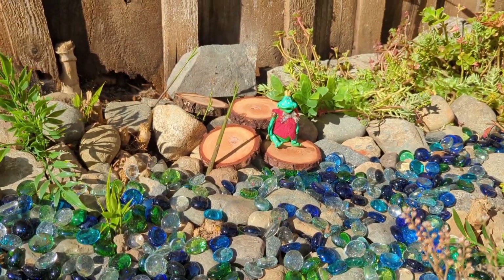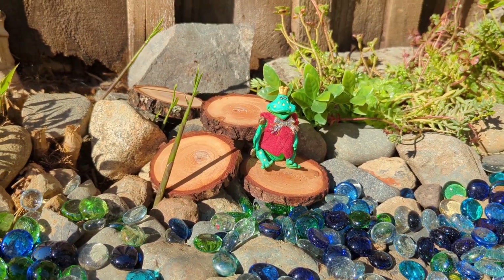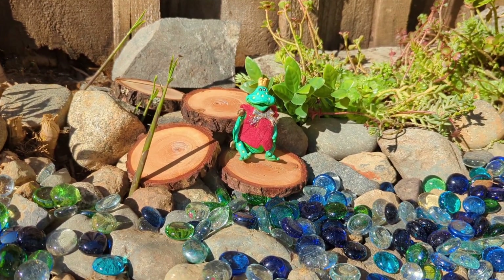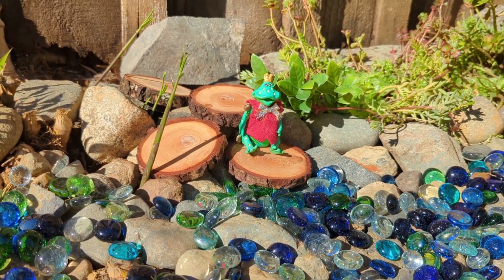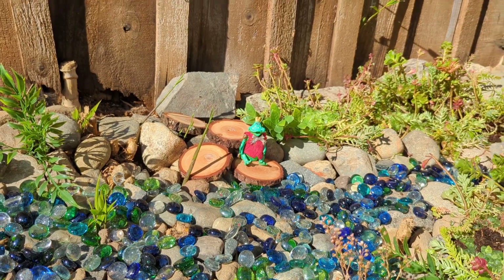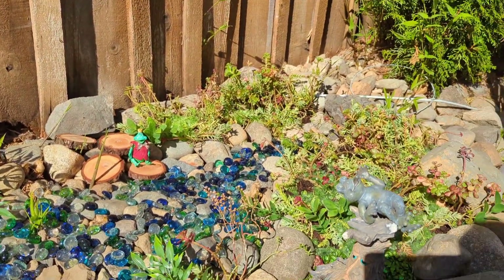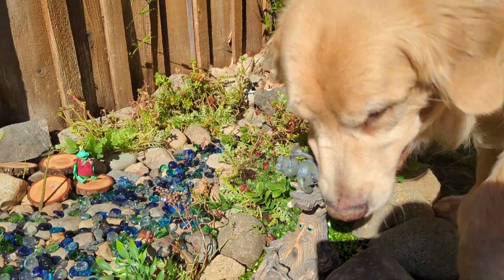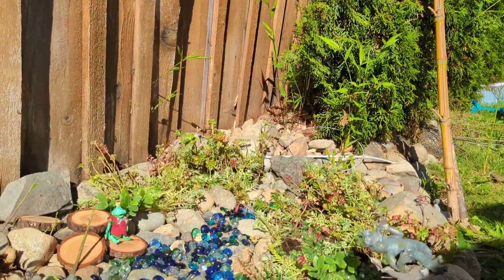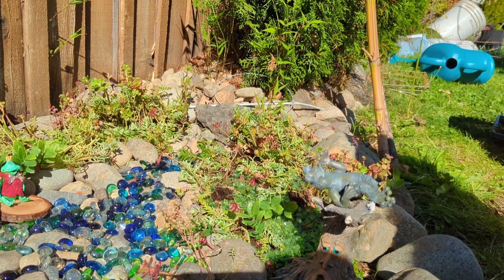Moving down the riverbed, we have a frog king who loves to sunbathe on these little wooden platforms. He also is one of the local residents here.